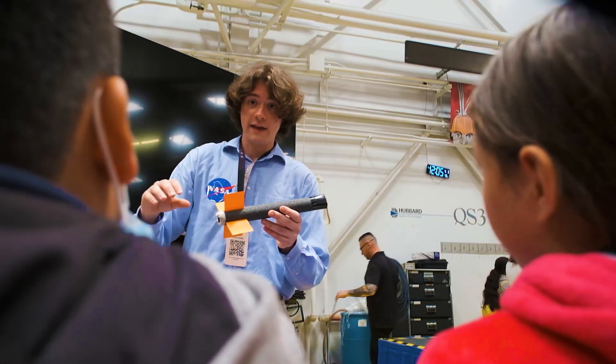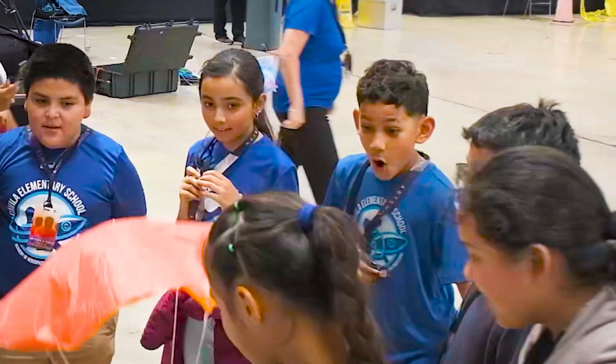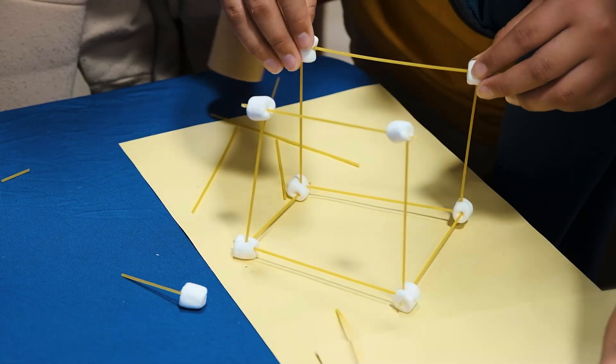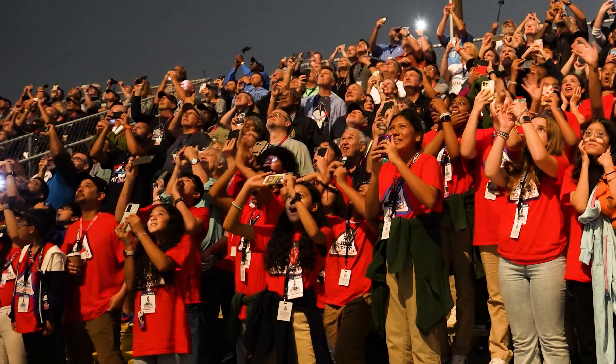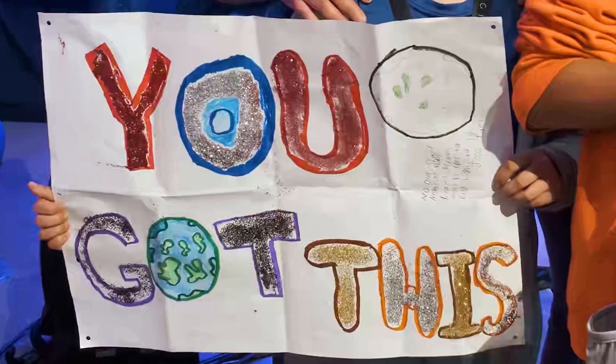Remember: be creative and curious, ask questions, test and retest, and most importantly, work as a team because we are better together. I can't wait to see what you, the Artemis generation, can do. Let's go, explorers.